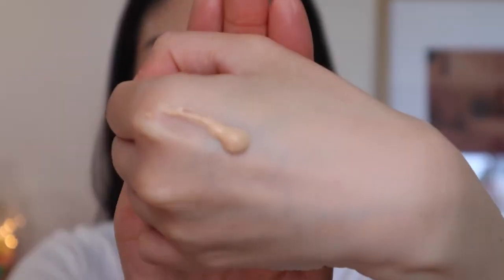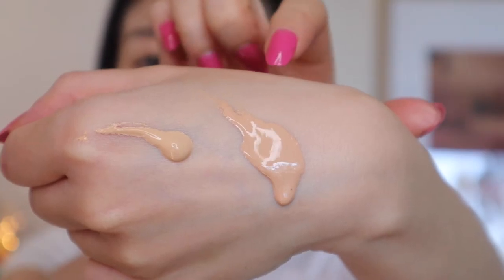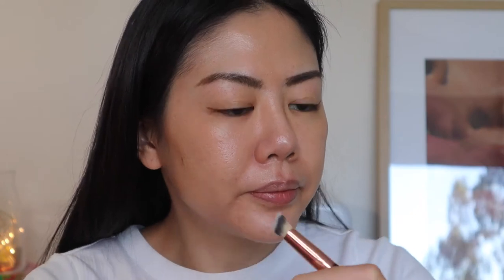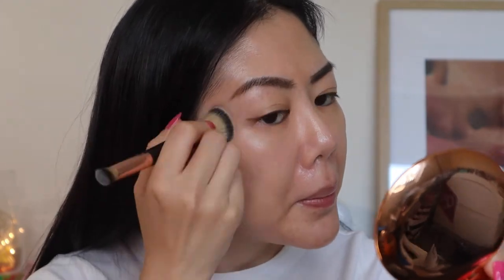Now let's do the complexion — NARS versus Charlotte Tilbury. I just wanted to show you how the consistency looks between the two. This is the NARS in shade Finland Light One, and this is the Charlotte Tilbury in Three Fair. I'm using the Charlotte Tilbury foundation brush. The Charlotte Tilbury is more runny and more lightweight with a sheer-to-light coverage, so I need to use a little bit more.